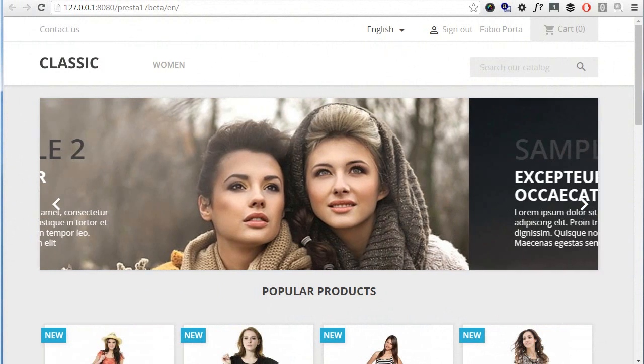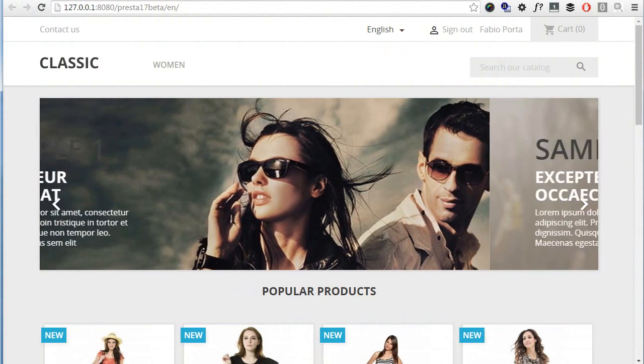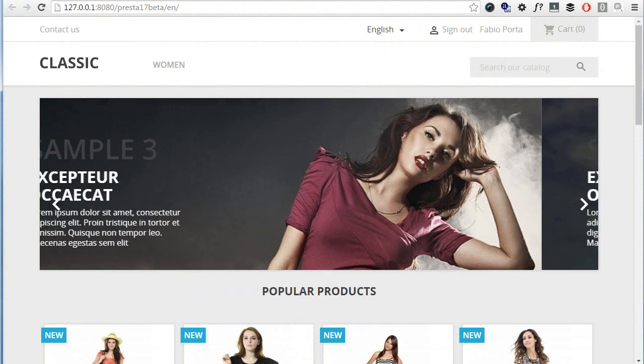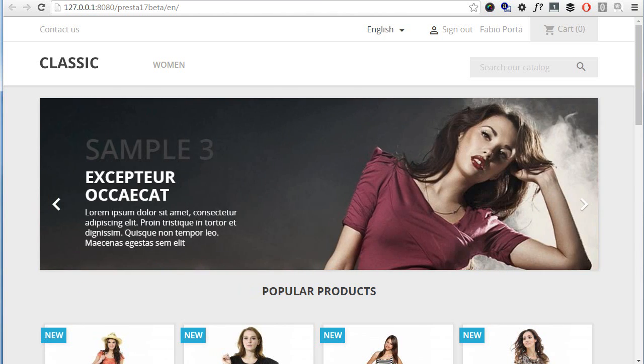Hey everyone, this is Nemo and welcome to another great PrestaShop video. PrestaShop 1.7 beta came out last week and I would like to go through some of the changes that happened since the early alpha version we saw a few months ago.